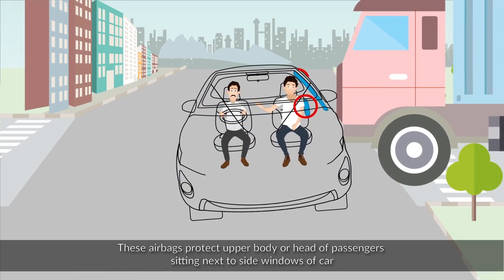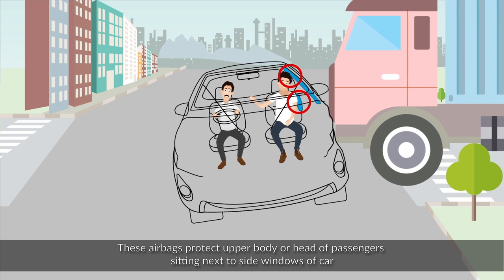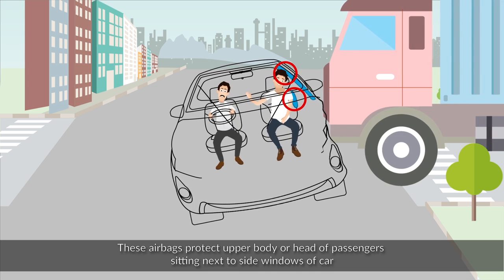These airbags protect the upper body or head of passengers sitting next to the side windows of the car.